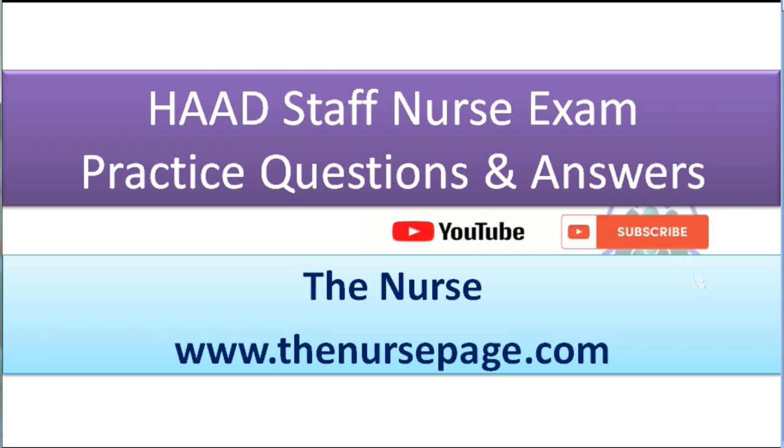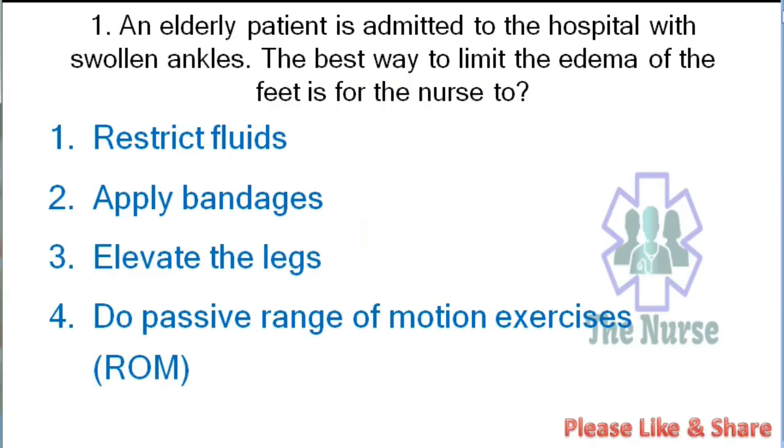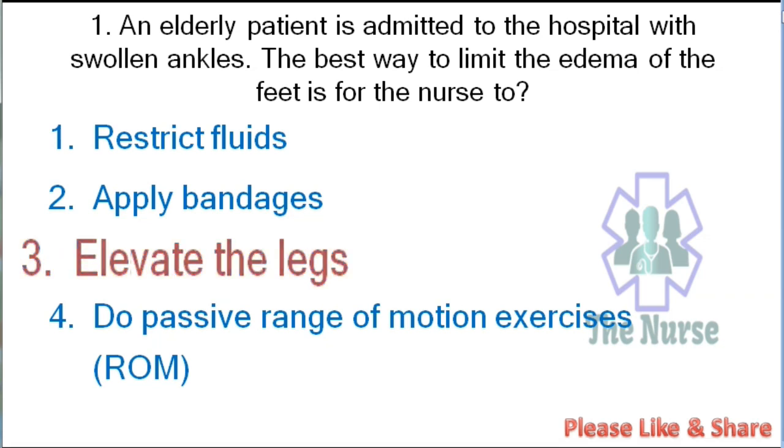First question: An elderly patient is admitted to the hospital with swollen ankles. The best way to limit the edema of the feet is for the nurse to: restrict fluids, apply bandages, elevate the legs, or do passive range of motion exercises. Correct answer: elevate the legs. That is the best way to reduce ankle edema.